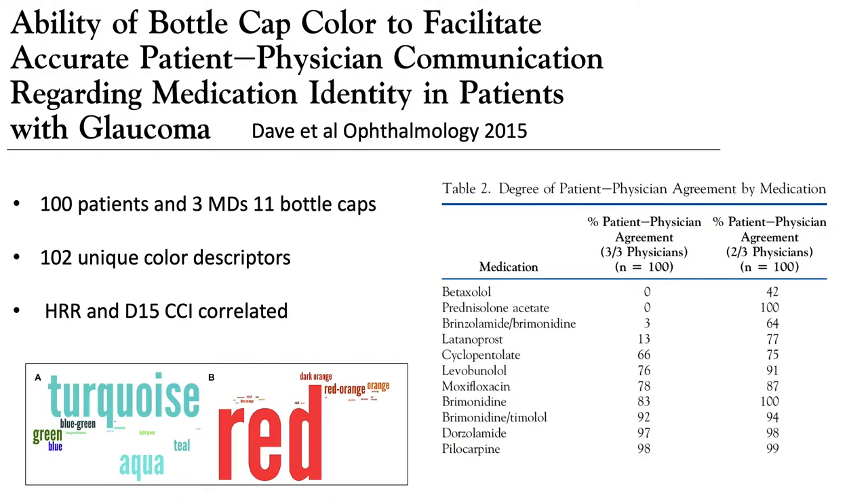We followed this up with a study we did in collaboration with the Hopkins team — 100 patients, with three doctors also evaluating results. We offered patients 11 different bottle caps and asked them to identify the color of each cap. Very interestingly, we received 102 different unique color descriptors. If a cap was green, sometimes we got blue-green, sometimes turquoise, sometimes aqua. Most interesting was that the three physicians did not agree on what the patients were trying to refer to.